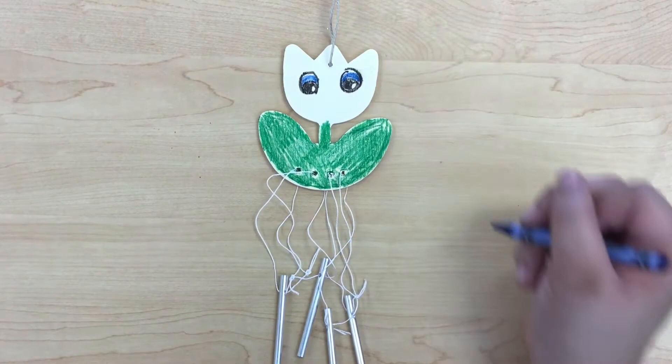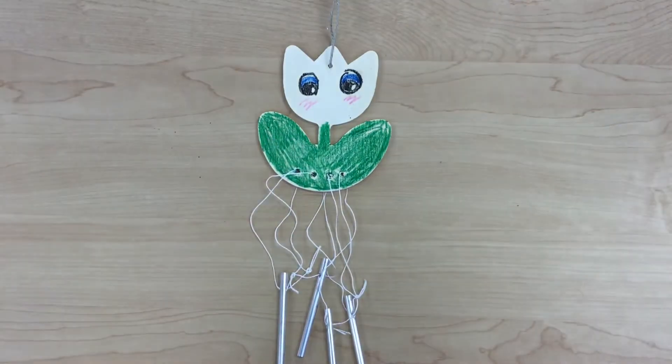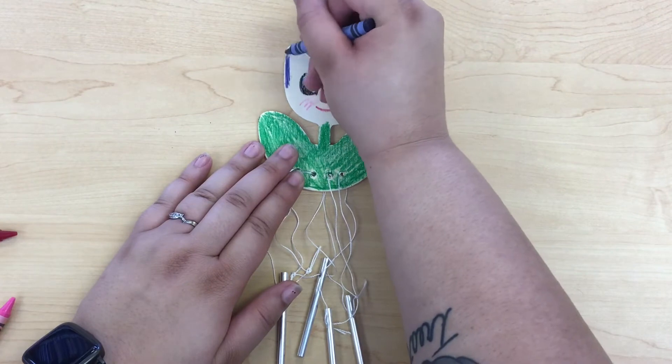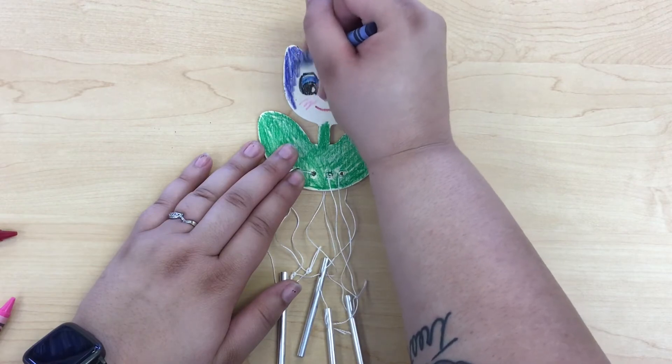The meditative and peaceful atmosphere that wind chimes create helped people all around the world. Did you know wind chimes are also a type of percussion instrument, usually made of tubes, bells, or rods?